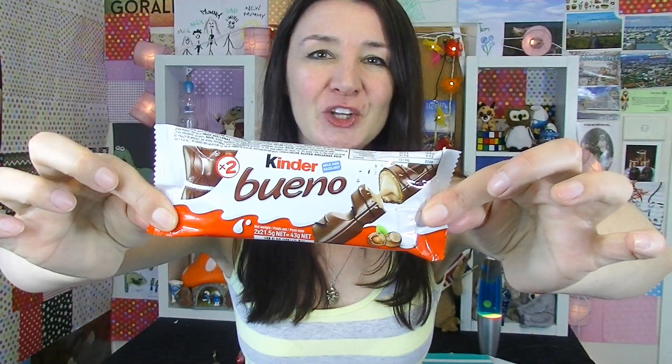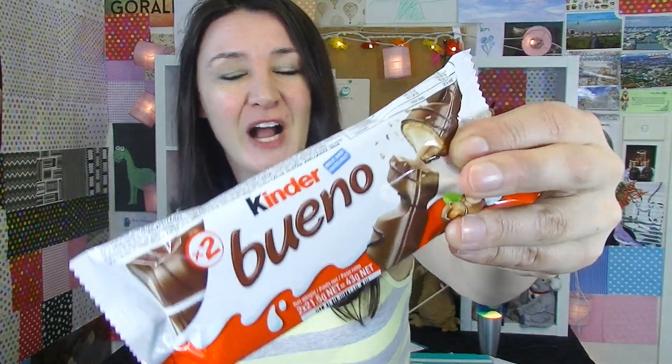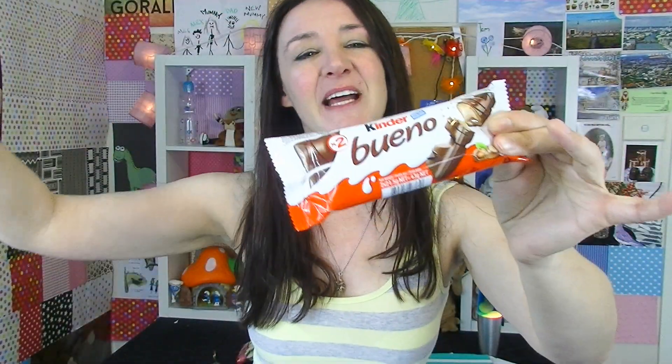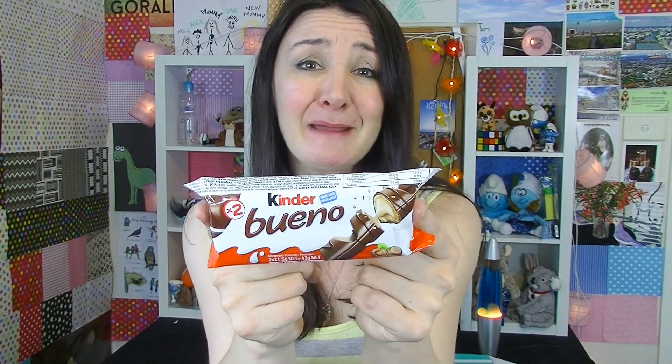Kinder Bueno. This chocolate candy bar is one of the chocolates I've received the most out of all the chocolate bars, so that lets you know just how popular this one is. I won't actually try it because I've tried it so many times before. It's got chocolate on it, hazelnuts in it — it's beautiful. And once again, a lot of countries have tried to claim this as their own. And who could blame them?